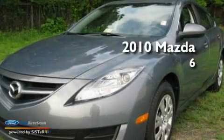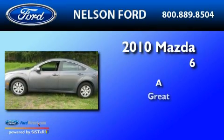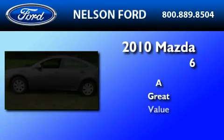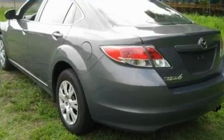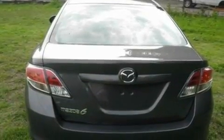This is a 2010 Mazda 6. Its top features include an auto-dimming rearview mirror, external temperature display, and a CD player.